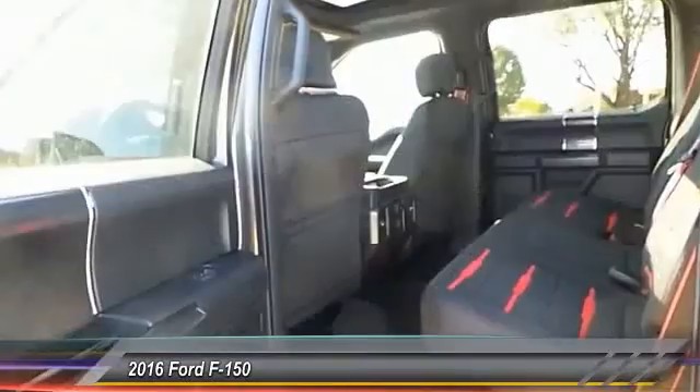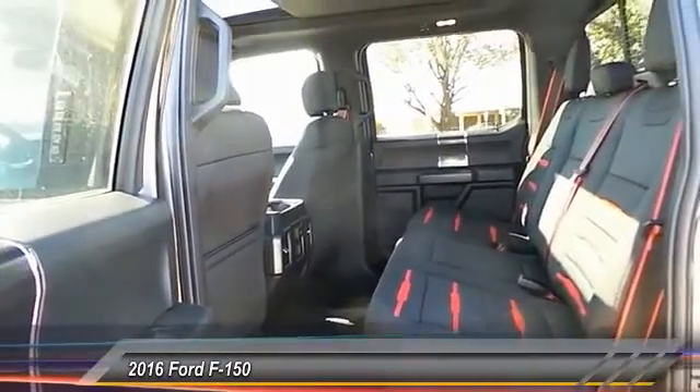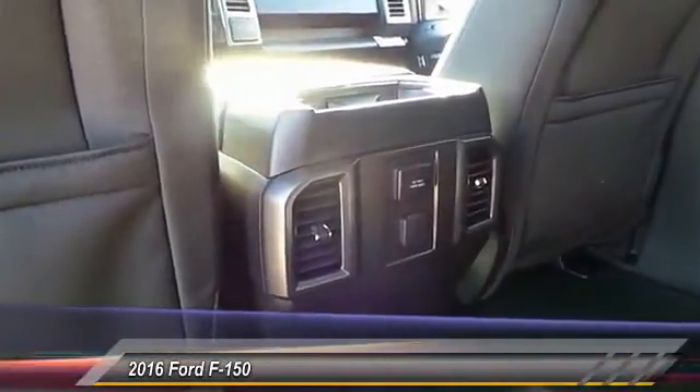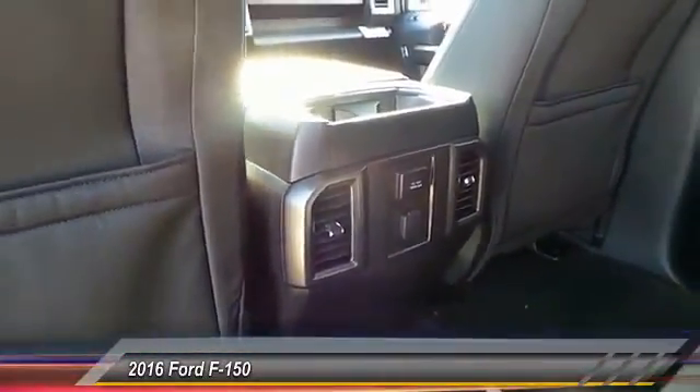This vehicle has less than 100 miles. Here are some of this vehicle's great options: power sunroof, keyless entry, heated seat, backup camera, navigation system.